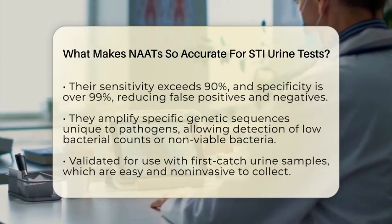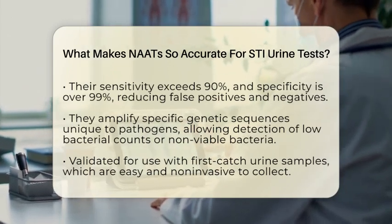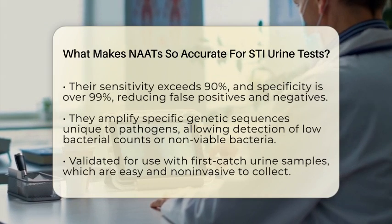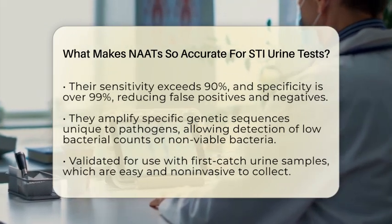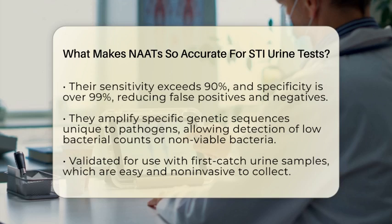Another big advantage is that NAATs are validated for use with first-catch urine samples, which are easy and non-invasive to collect. This makes testing more comfortable and accessible, encouraging more people to get screened.